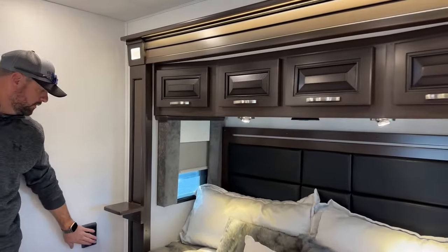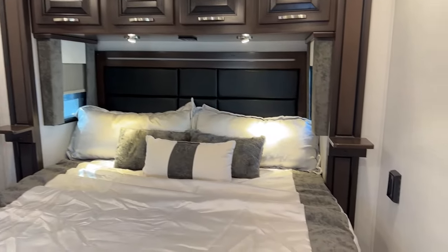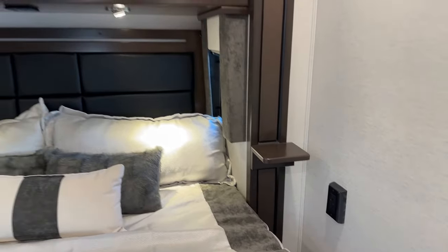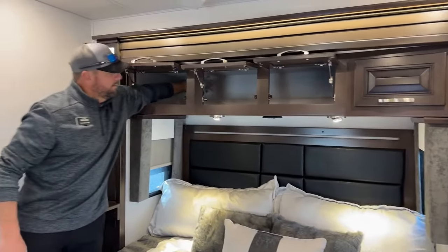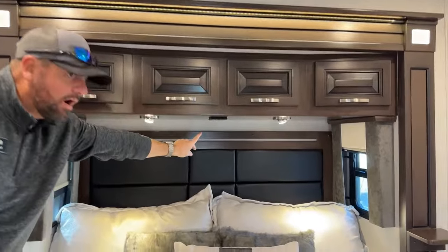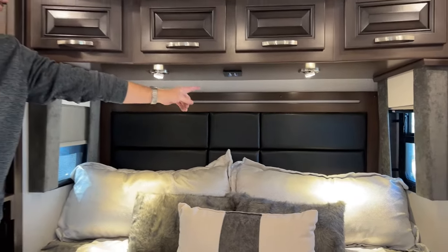There are little ledges on both sides of the bed with electrical outlets, USB, and USB-C outlets on both sides. Above the bed there's nice deep storage all the way back. If you're laying in bed, there's a master light on/off switch underneath, plus additional light controls and generator on/off controls right above your head.